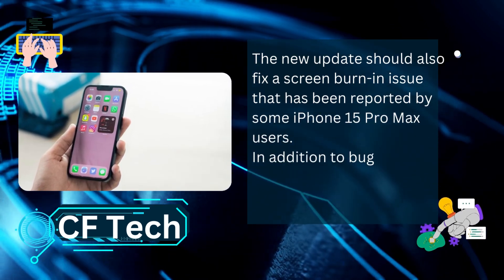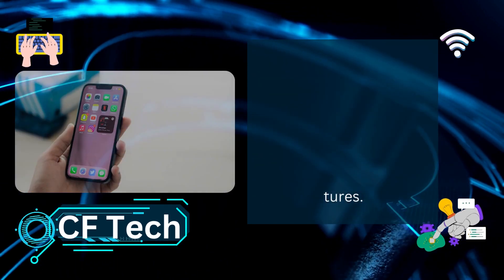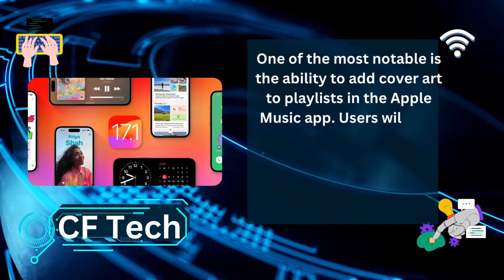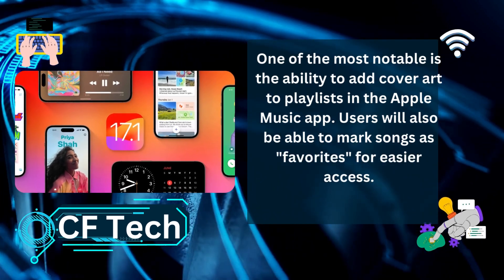In addition to bug fixes, iOS 17.1 also includes a number of new features. One of the most notable is the ability to add cover art to playlists in the Apple Music app. Users will also be able to mark songs as favorites for easier access.